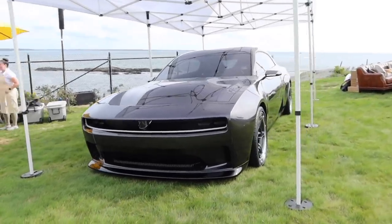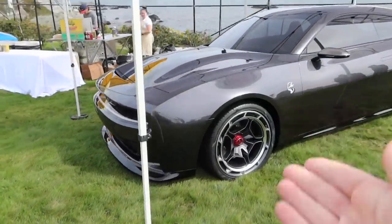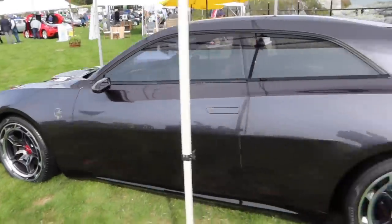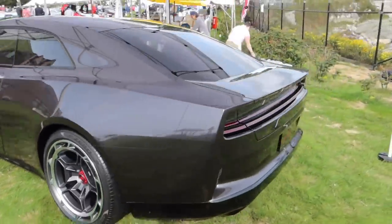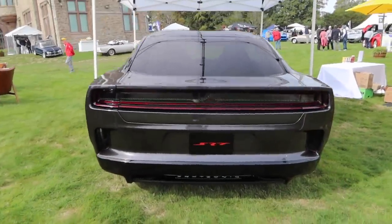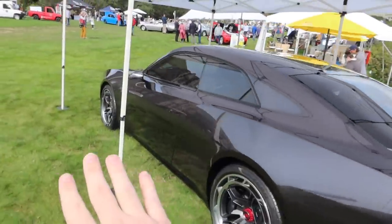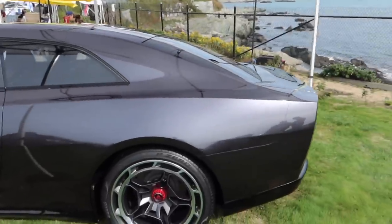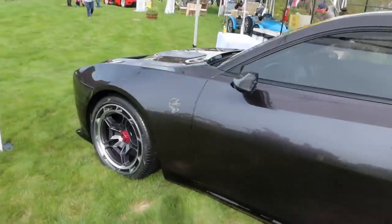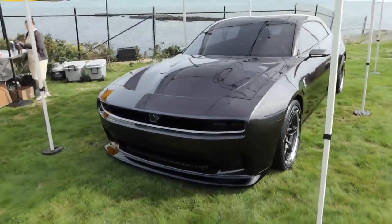Starting the show off strong with a Dodge Charger Daytona SRT concept. In 2023, unfortunately the Charger and Challenger will be discontinued and in its place is this all-electric concept car that Dodge says is going to be faster than the Hellcat. It also has this electric horsepower boost mode where it makes more sound noise-wise than an actual Hellcat. The design language on this is absolutely brilliant, but going electric in a muscle car — I can see the controversy.